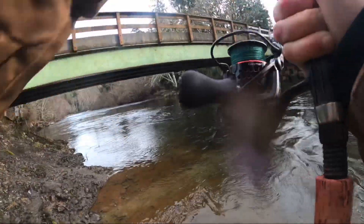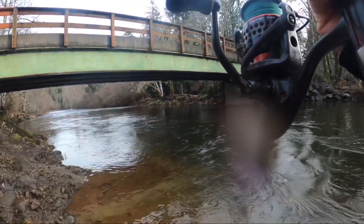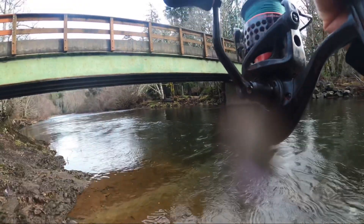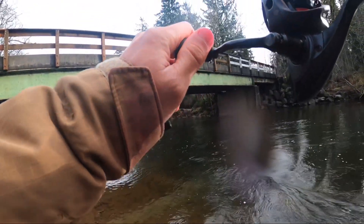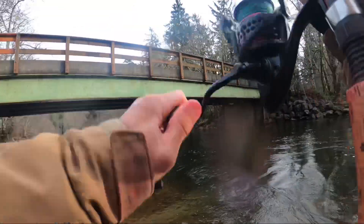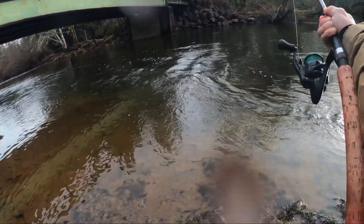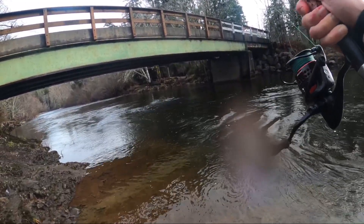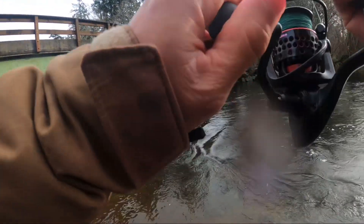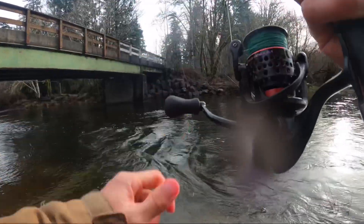I got fish on! It's a... steelhead on! It's a big fish. Sikki, bring him over here.